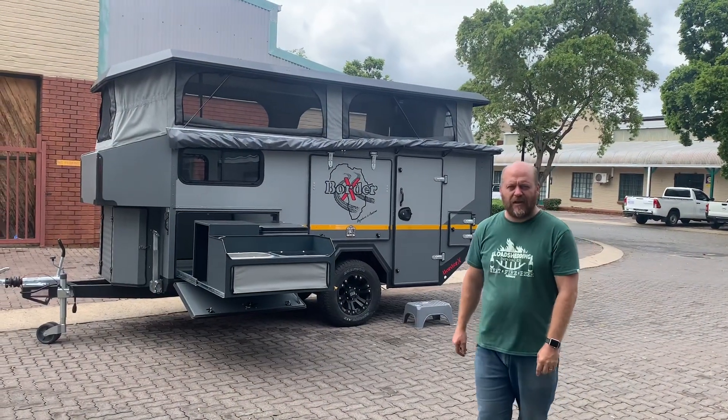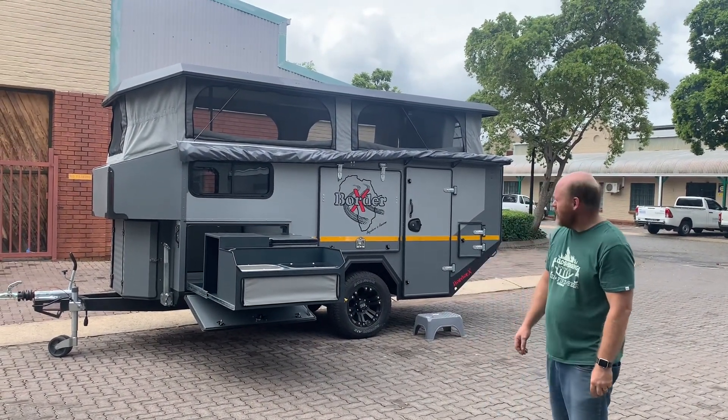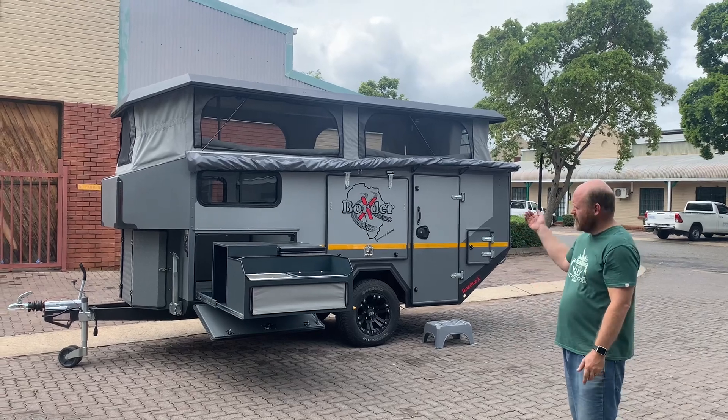Hi guys, Vanny here from BootyX. We'd like to introduce our newest model of the BootyX Caravan range, the BootyX Outpost.